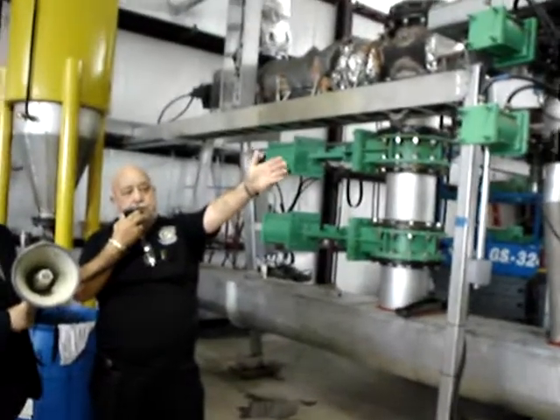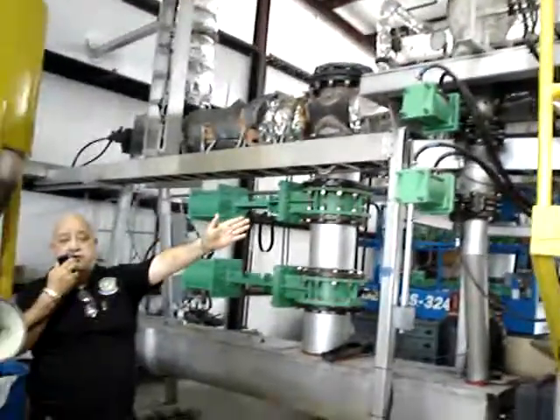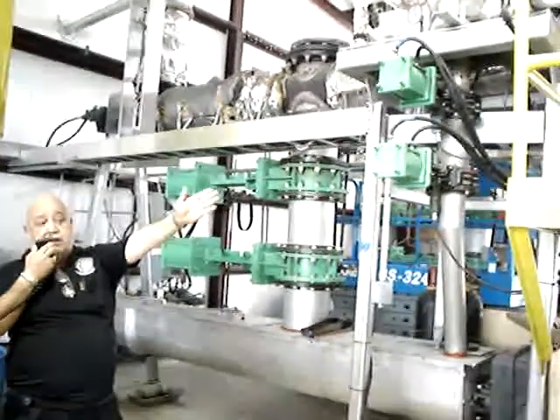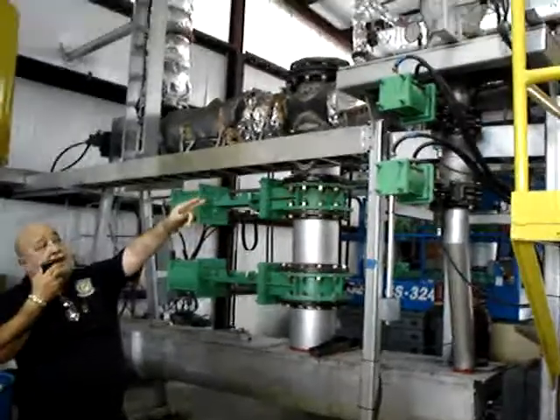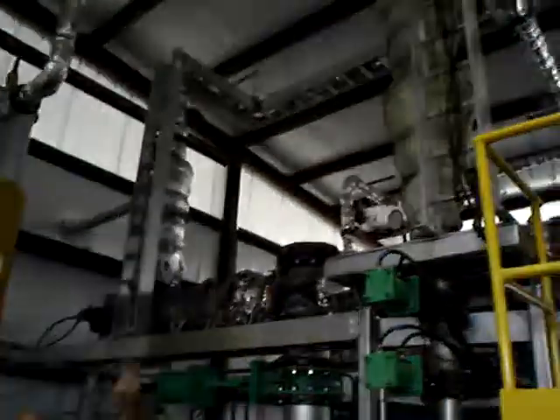We now have two products inside the reactor at this point. This has made its 50-billion-year journey, and that's gas and carbon. The gas is going through a cyclone where all the fine particles of carbon are being removed.